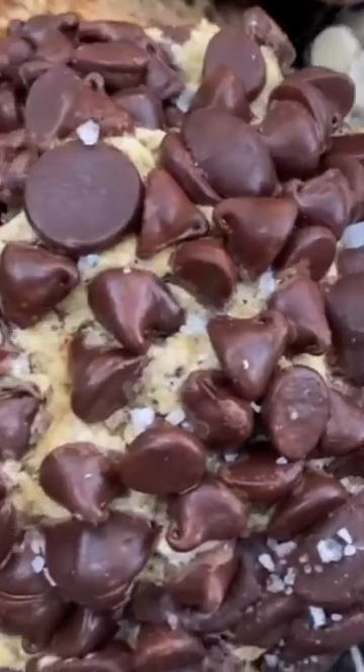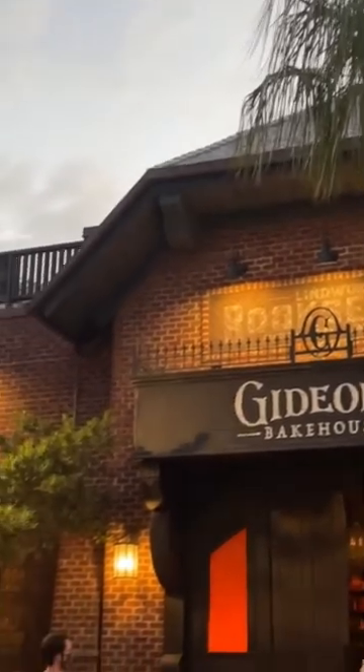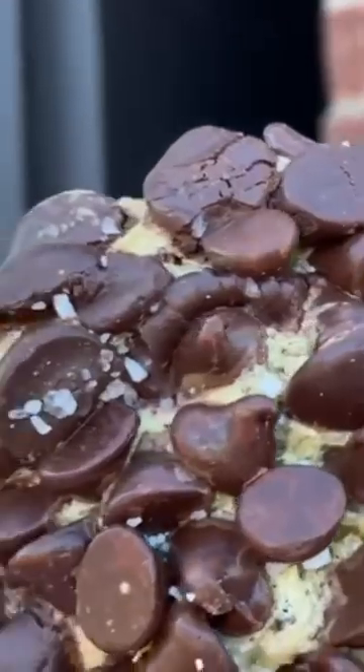Pro tips for Disney World beginners. The lines for Gideon's Cookies at Disney Springs can be pretty wild — regularly three hours long. But there is a way that you can get your hands on Gideon's Cookies with no wait at all, if you're willing to travel a little.